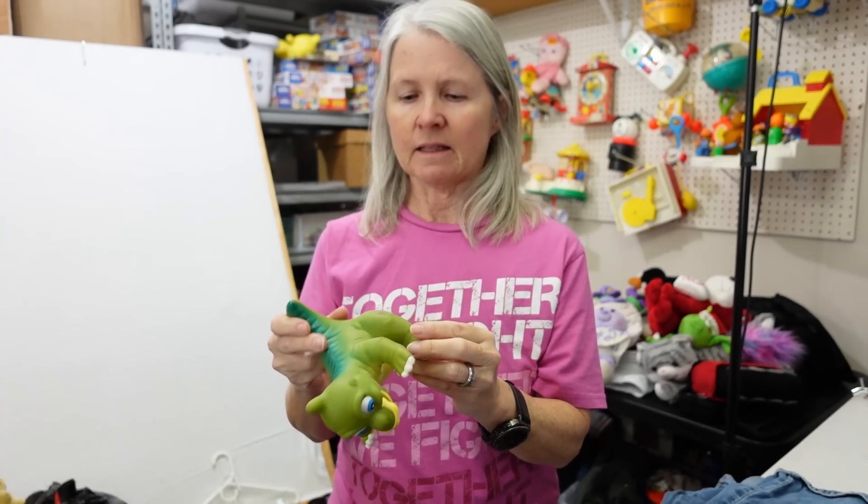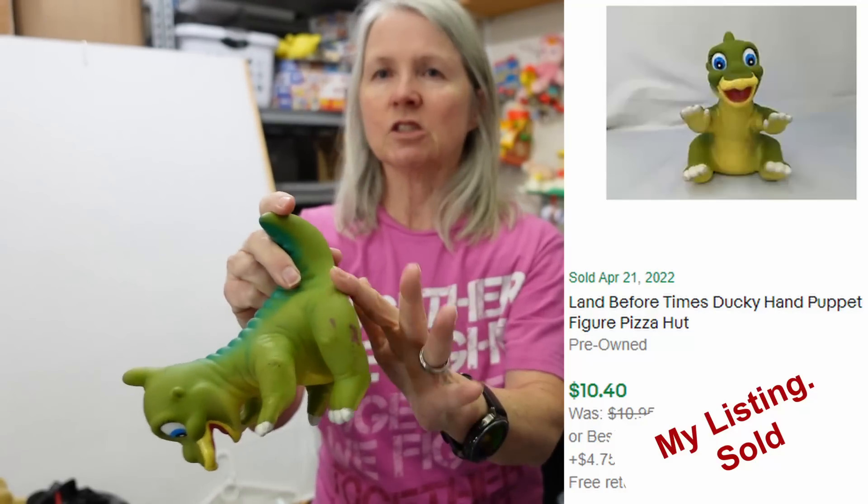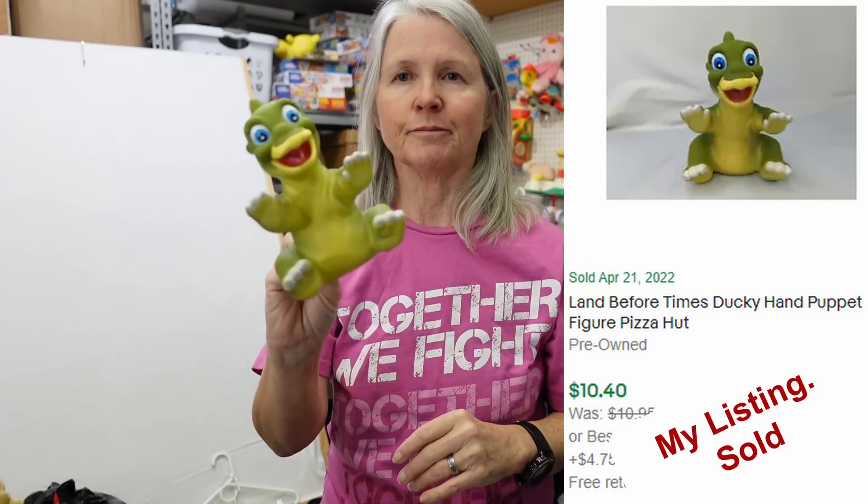I'm always looking for these. It was funny — while we were there I saw somebody had a couple of these in their cart. But these are from Land Before Time — I'm pretty sure they were from Pizza Hut. But they're little hand puppets. Just love them. I can usually get like $10 to $15 for each one. And this stuff right here — a lot of times it has residue on it, but this just comes off really well with alcohol.